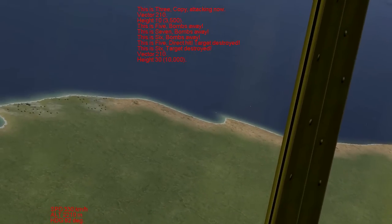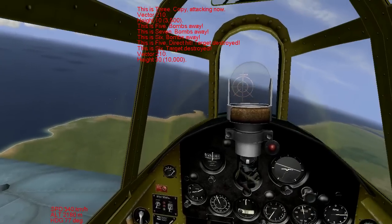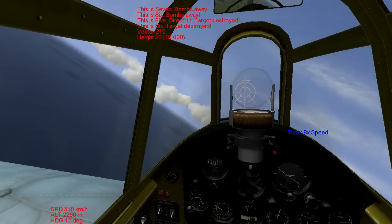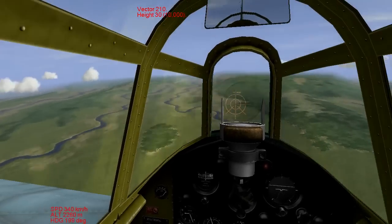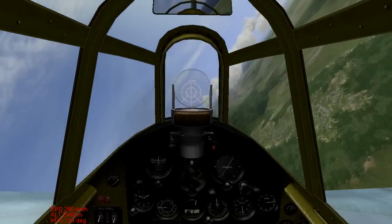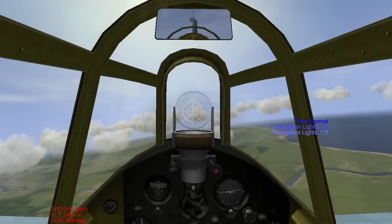We're getting fired on by something in that village there. But we're just doing escort, so I don't really think it's my business to fiddle around with ground targets. Besides, it would put me out of position in the event that we were intercepted. You can see why I skipped the way here, and it looks like we're probably going to skip the way home because this is an uneventful mission.